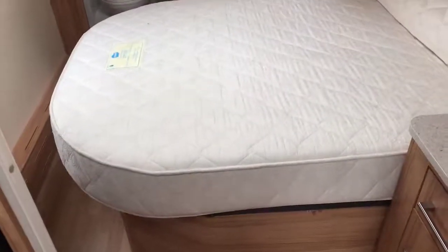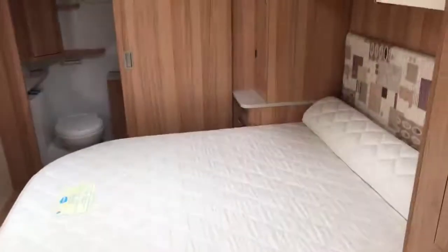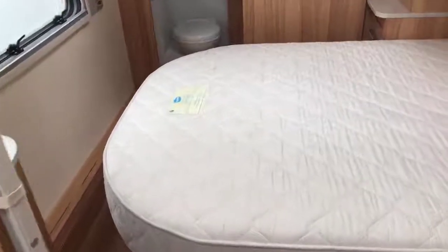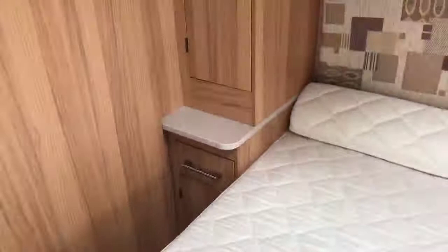Island bed, like I mentioned, so you can get out either side. You've got a wardrobe either side — sort of a his and hers type of thing. The bed will pull out towards that wall there to give you a bit of extra length if you're taller. More cupboards just below, and full storage under the bed there as well if you've got any large items to carry.